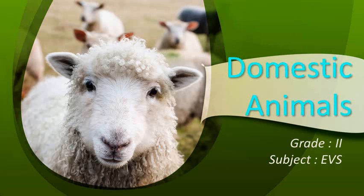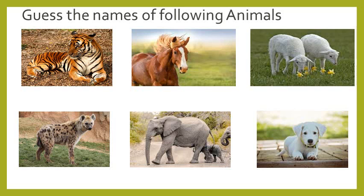Domestic Animals. Children, can you write the names of the following animals?